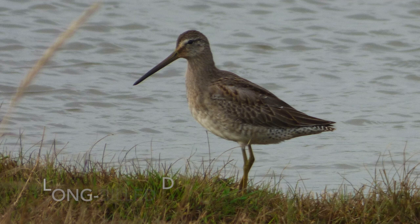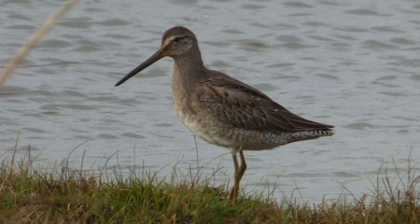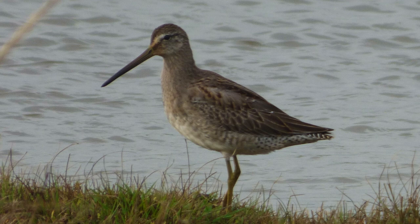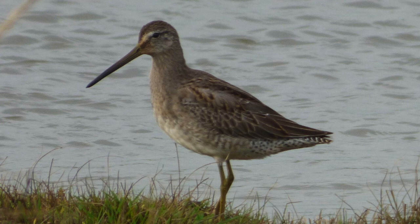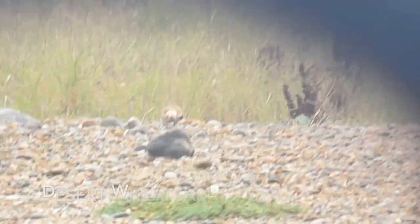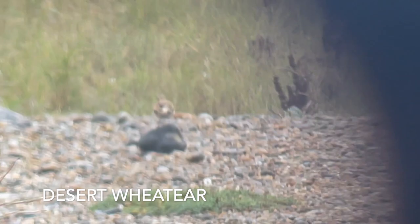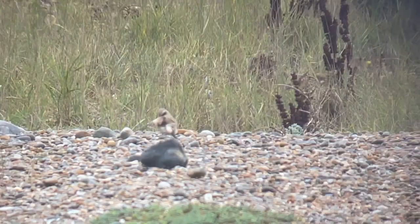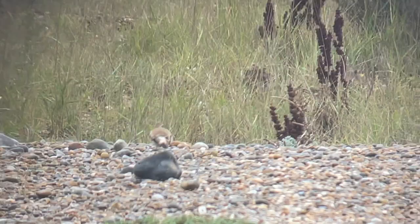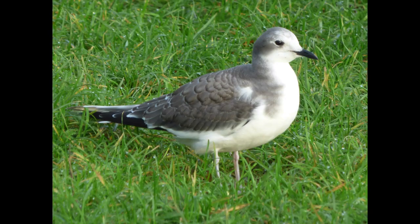Back to Norfolk now — this is long-billed dowitcher at Cley, Norfolk. It is a North American rarity breeding up on the tundra. I was very familiar with this bird in Canada, but the last one I'd actually seen in the UK was at Keyhaven and Pennington Marshes in Hampshire, and that was in 2013. Staying in Norfolk, at the beach at the back of Cley was this wonderful desert wheatear, which breeds from the Sahara through the Middle East and Mongolia and winters in Africa and the Arabian Peninsula.